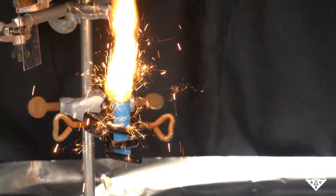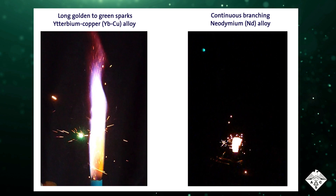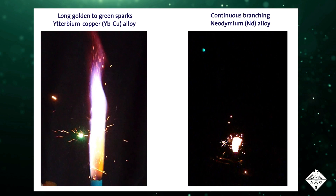Each initial parent spark shot off into many more particles, known as child sparks, in just a fraction of a second. These tests have identified two promising sparkler materials, but the researchers caution that the recipes must undergo further safety testing before they can be used in commercial products.